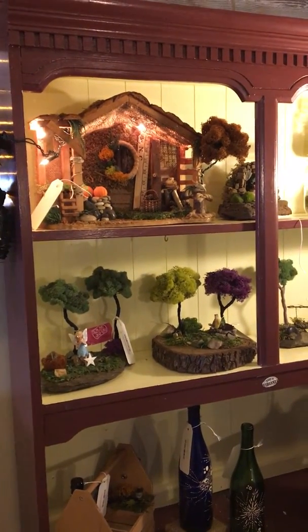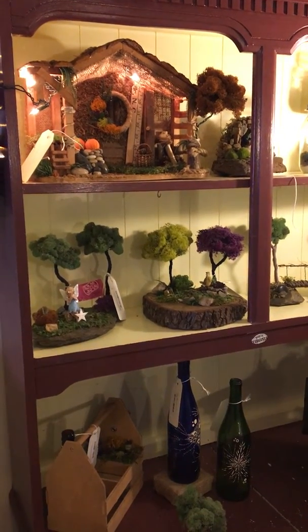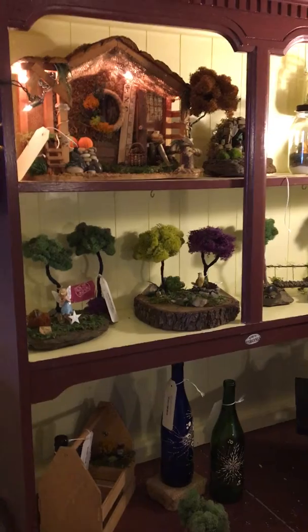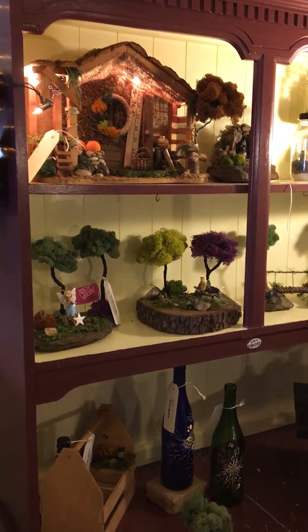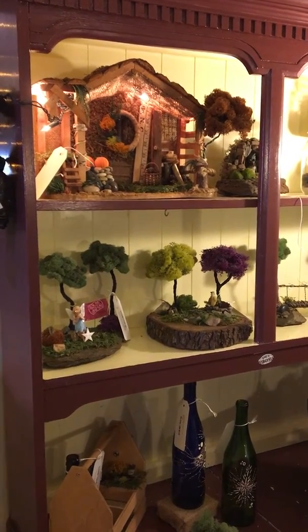Hey there, this is Pat with the Cover, and today our featured artist is Mr. Cory Higgs. Now Cory Higgs is a young man — he's still going to Radford University, but he lives here locally and he makes these specialty little gardens.